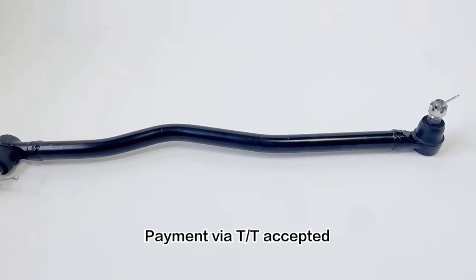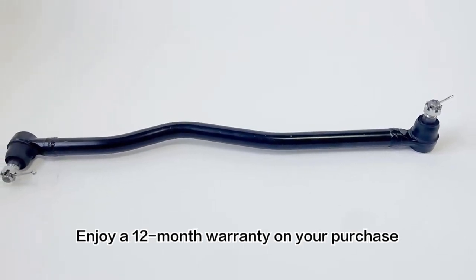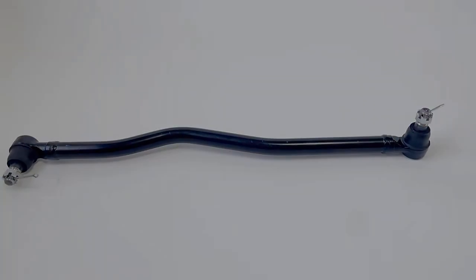Payment via T/T accepted. Enjoy a 12-month warranty on your purchase. Thank you.